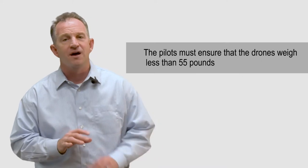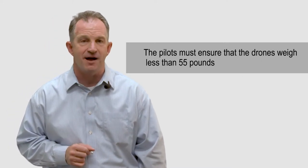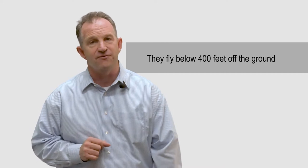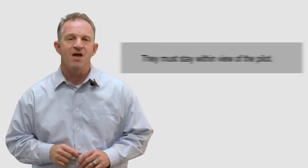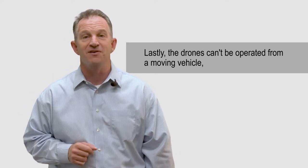Here are the general guidelines you need to know. Number one: the pilots must ensure that the drones weigh less than 55 pounds. Number two: they fly less than 100 miles per hour. Number three: they fly below 400 feet off the ground. Number four: they must stay within view of the pilot. And number five: the drones can't be operated from a moving vehicle.